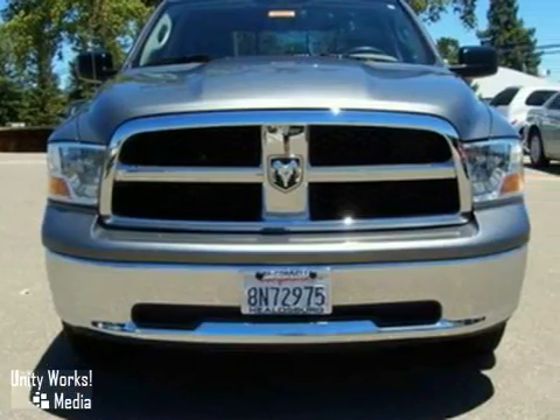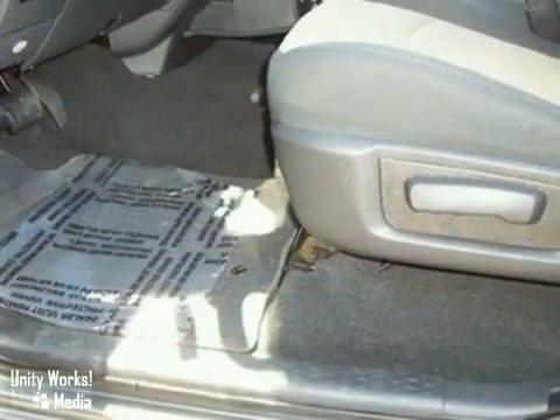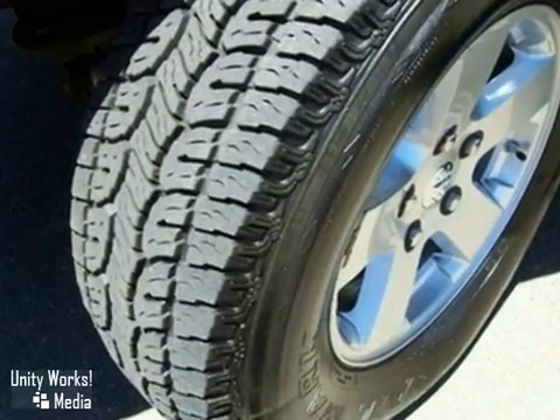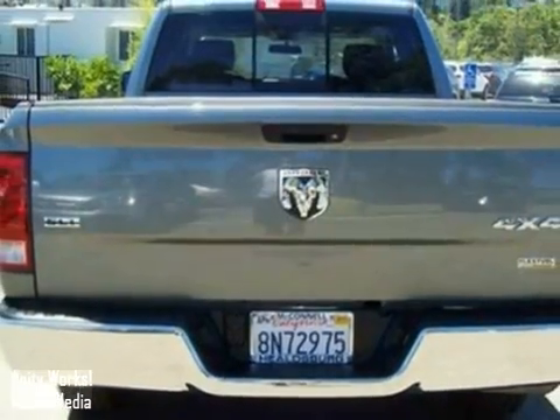Look around the road and you'll see lots of Ram trucks, many with hundreds of thousands of miles on them. That's because Dodge builds them to last. Test drive this one today.